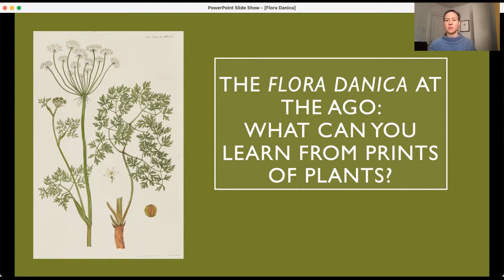Today I'm going to speak to you about a group of engravings — see here the Floridanica — and I titled my presentation: What can you learn from prints of plants? We're in deep freeze in Toronto, and if you're anywhere else like Toronto that is cold and snowy, looking at plants right now and thinking about spring is probably an activity that will be pleasurable today.